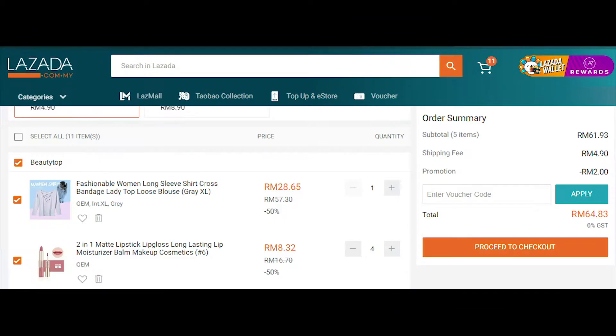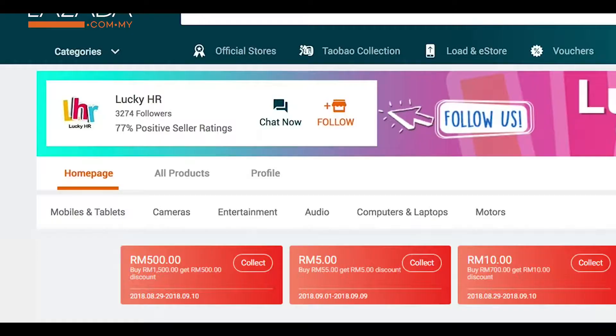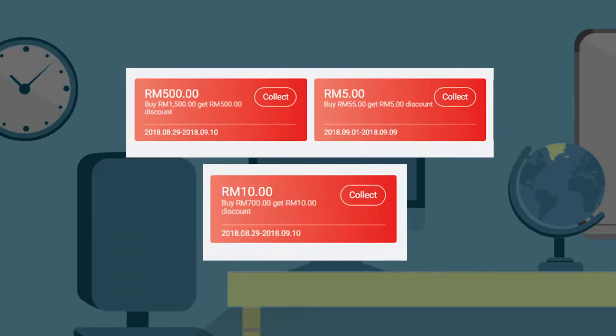generate customer interest and traffic, reward multiple and repeat orders, and increase your shop's followers with vouchers.